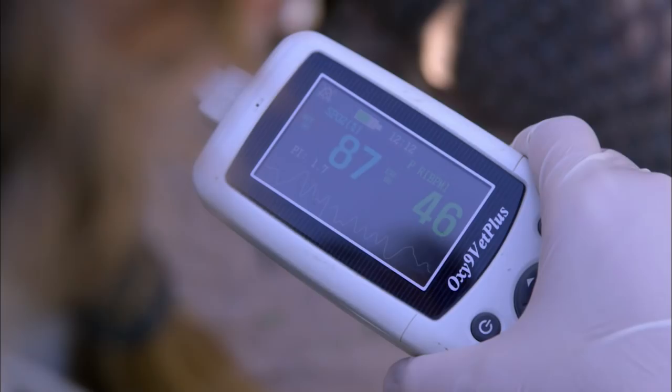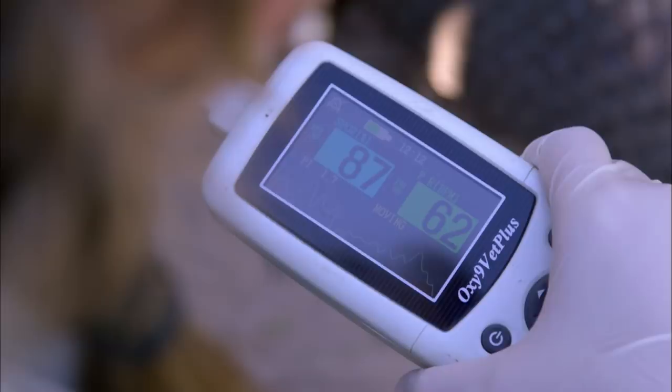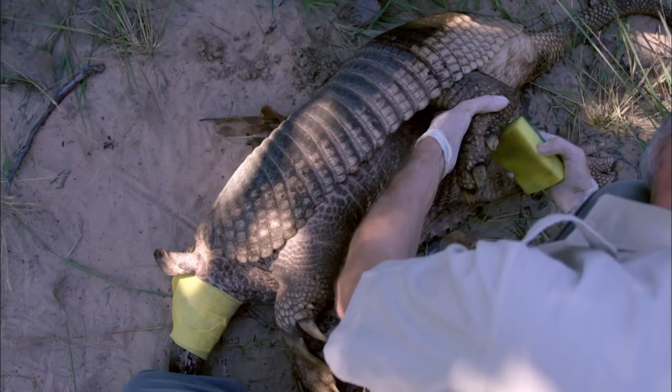However, he takes the chance to check her general health and collect samples of her hair, blood, and other tissues.